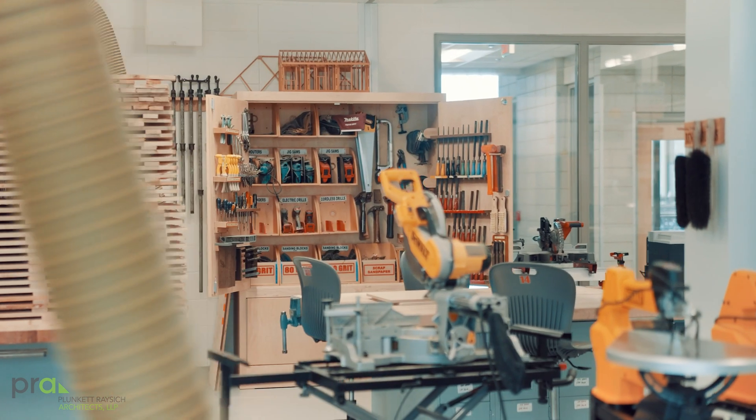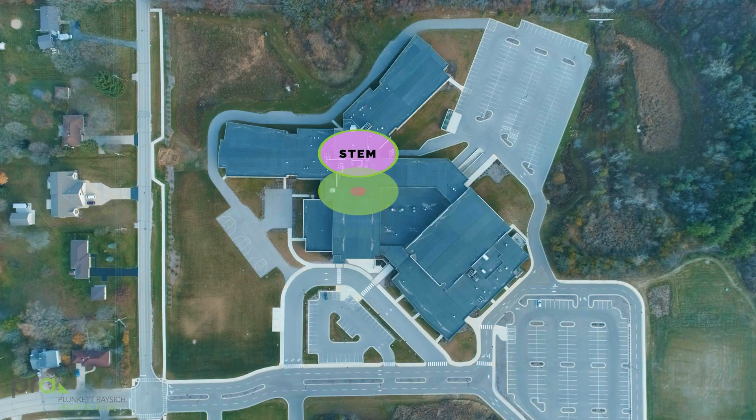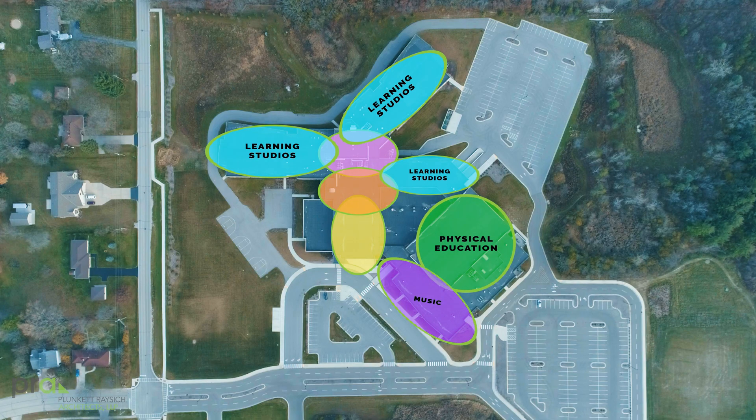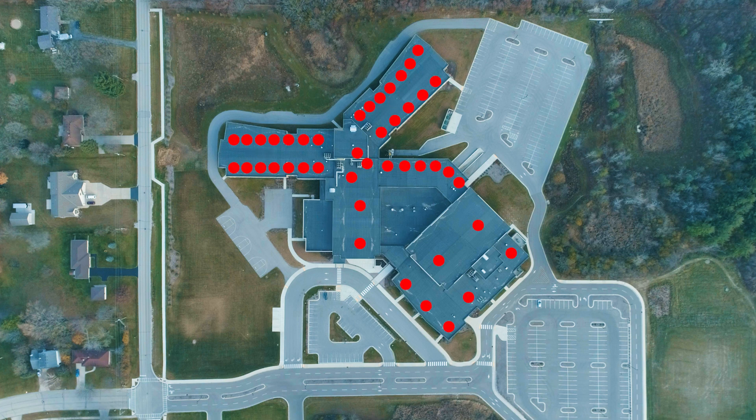What's happening here at Forest Park is an understanding that careers in the trades, careers in manufacturing, careers in STEM-related fields are really open to all students. So these spaces here at Forest Park were very intentionally located in the center of the building so all students would see the exciting things that are happening here.